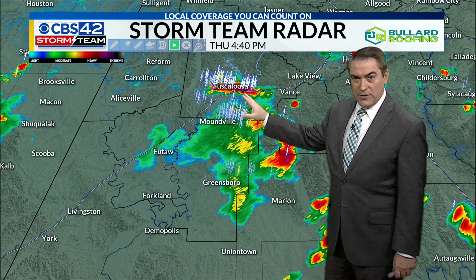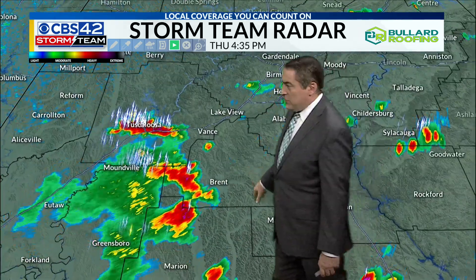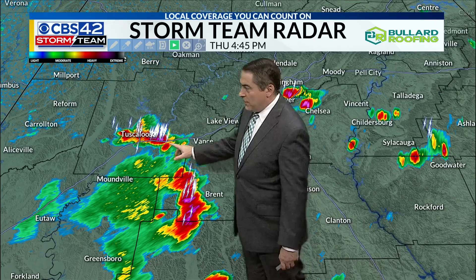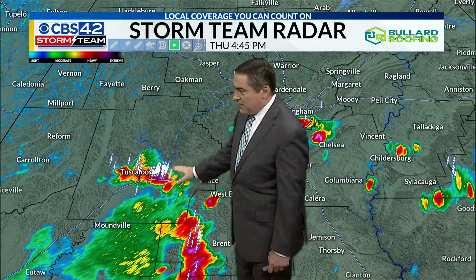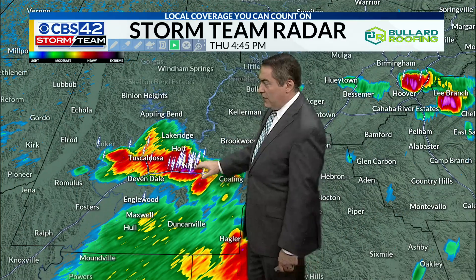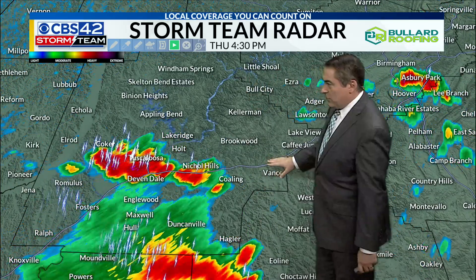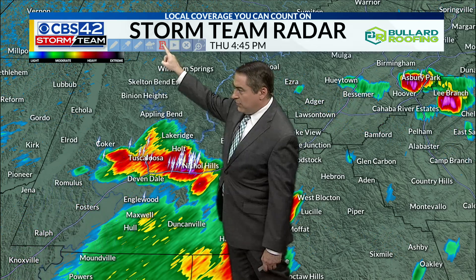You can see the pretty hefty thunderstorm coming through Tuscaloosa, also back across Bibb County as well. Zeroing in on that storm here in Tuscaloosa — it does have some pretty good downpours with it, so we are going to see maybe some small hail tied in with that as well, as it works its way around 5:20, heading eventually toward the Coaling area and back toward Vance.